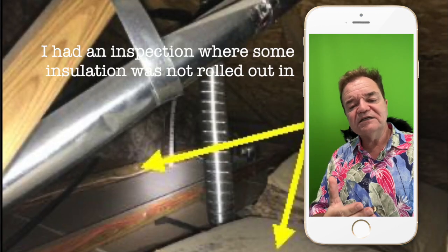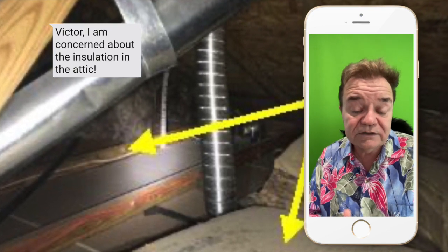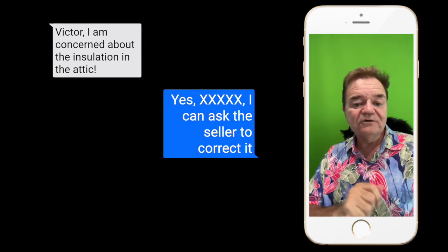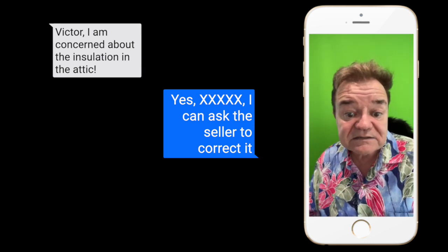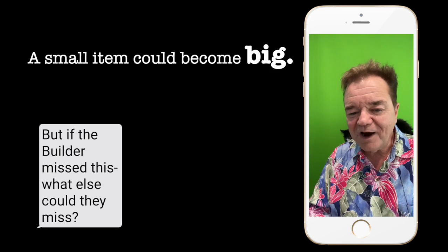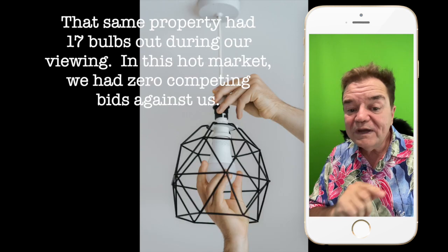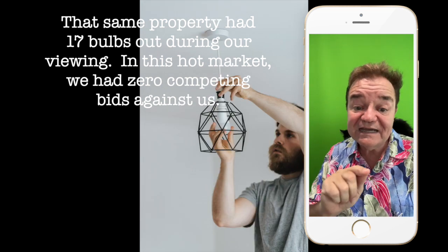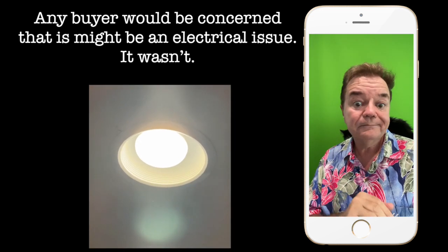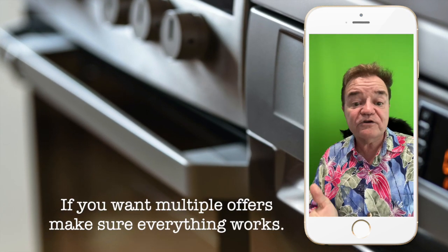For example, some insulation was not rolled out in the attic — this was mishandled by the original builder two years earlier. Here is what my buyer said: 'Well, if the builder made this mistake, what else could they have missed?' A small item had now become big. That same property had 17 light bulbs out during our viewing, and in that hot market we had zero competing bids. Any buyer would be concerned that this might be an electrical issue — it wasn't. If you want multiple offers, make sure everything works.